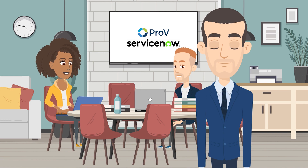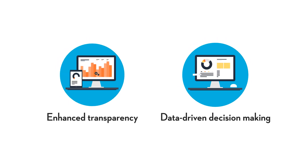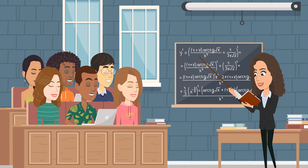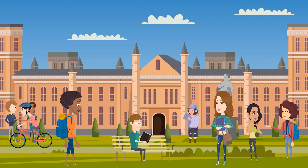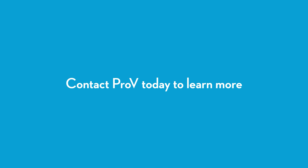By using our application, you can expect a range of benefits, including improved response times, increased efficiency, enhanced transparency, and data-driven decision-making. With the Pro-V Facilities Management application powered by ServiceNow, campus life is safer, more efficient, and more enjoyable for everyone who lives, works, and studies. Contact Pro-V today to learn more and revolutionize your campus management.